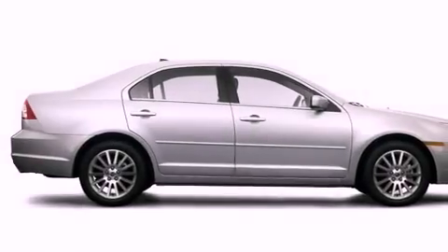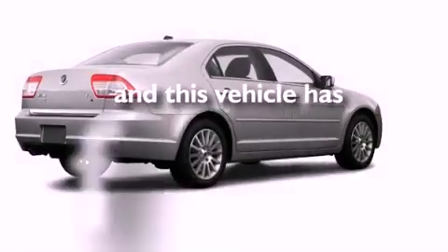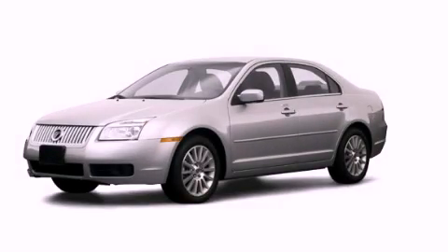Additional features include traction control, an anti-lock braking system, and a folding rear seat. This vehicle has fewer than 47,000 miles on the odometer. This automobile won't last long at this price — call and arrange a test drive now.